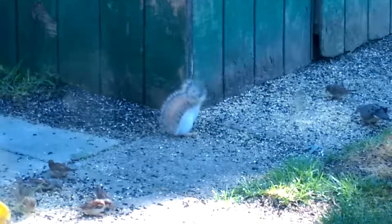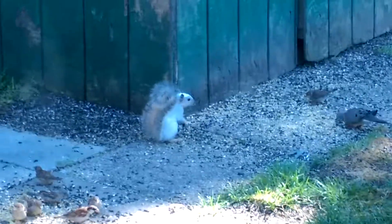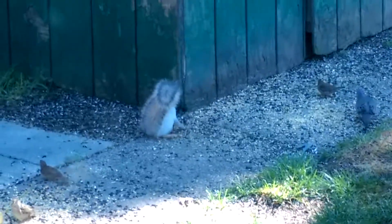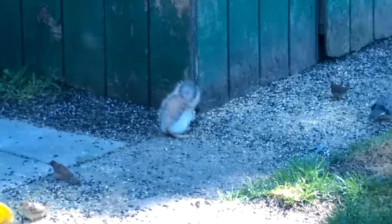I got some still photos of him the other day, but this is the first video I've been able to capture. So here's our white squirrel. Pretty interesting.